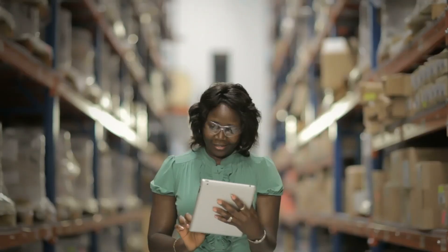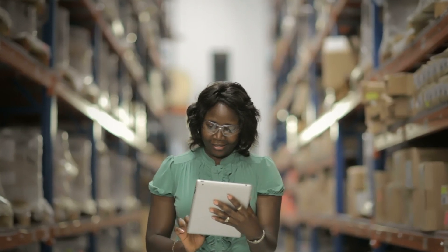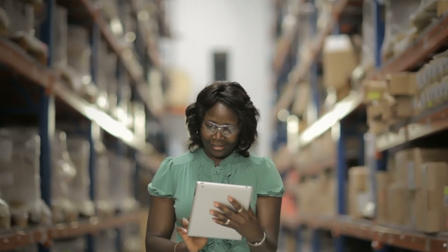They have a big facility and people were spending sometimes even an hour just finding the right product to be loaded on the truck to be shipped out. But now, in less than five minutes, they can always find where the object is, and that translates into real numbers at the end of the day.